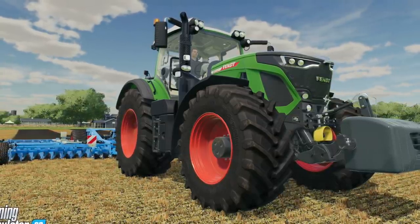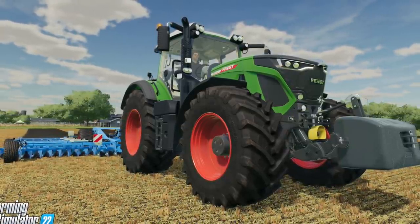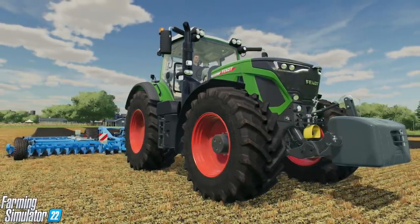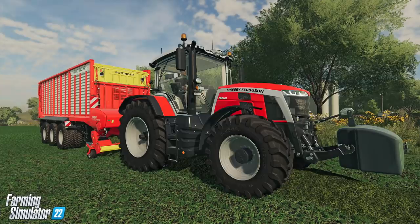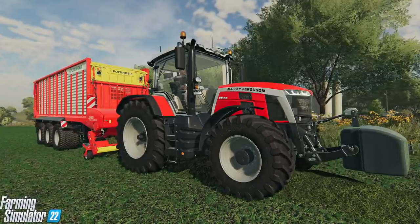Stepping away from the red team and moving to a different kind of green, we have the Fendt 900 Vario, shown here in the 930 engine setup. The 900 is such an iconic Farming Simulator tractor and no game would be complete without it. This is an updated model as well, so it's a brand new tractor. Remember when I said we would see the Massey Ferguson 8S again? Well, here it is — but shown with some different colored wheels.